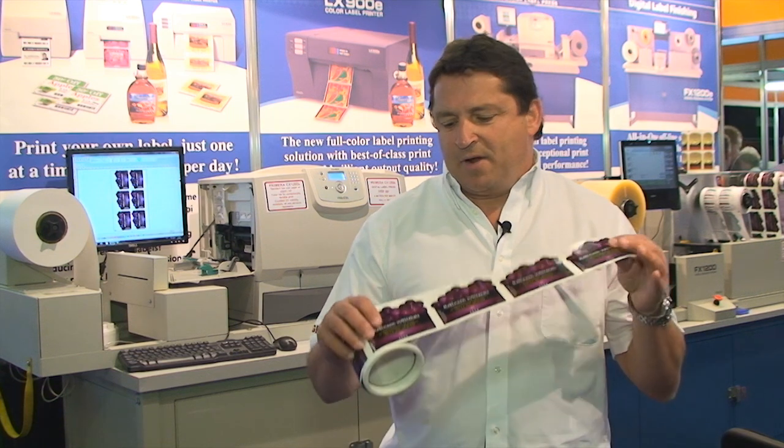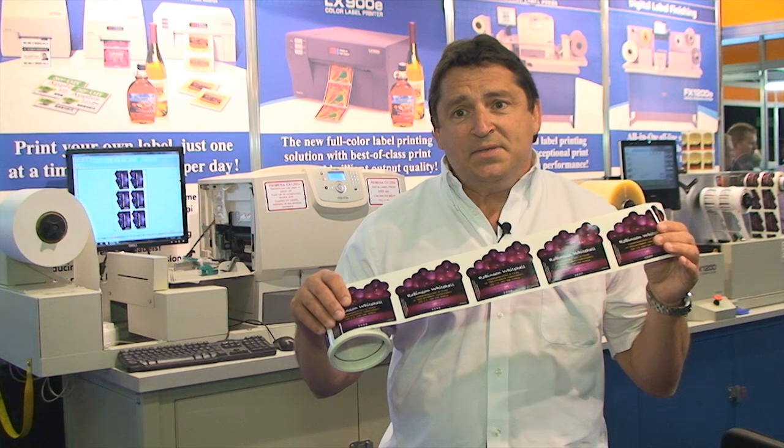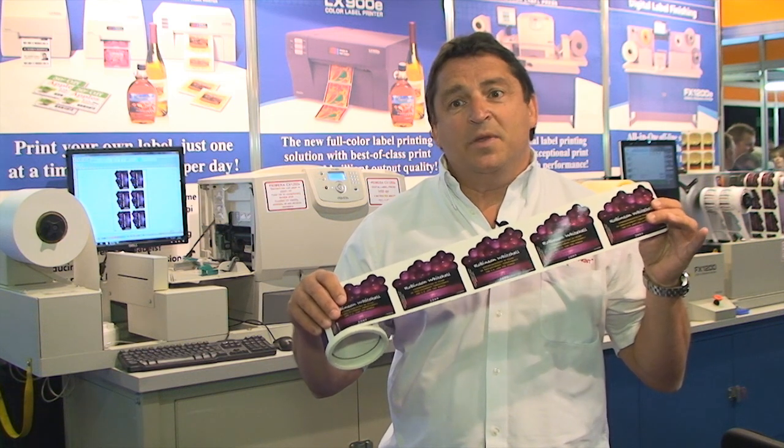So tell me, what advantages does this bring? Well, every day customers need exactly the right number of different labels for products, for their different brands, for their different packages, so they can print exactly the right number with no wastage.